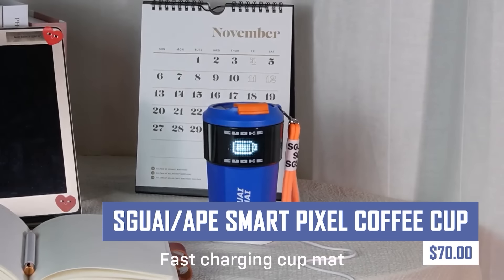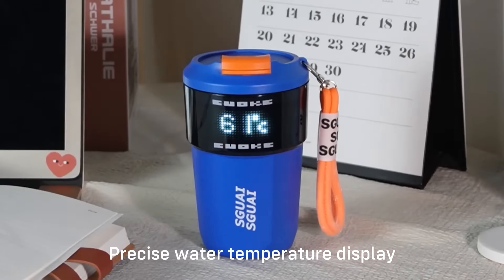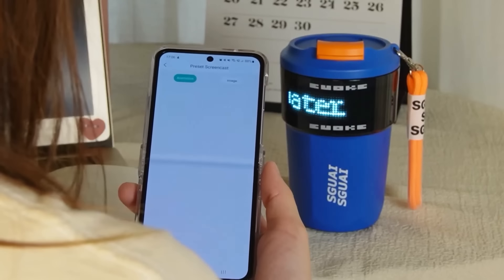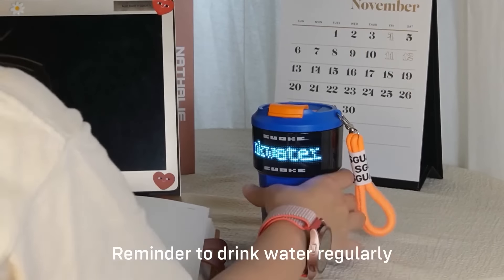Elevate your coffee experience with the SKU-I-Ape SmartPixel Coffee Cup. This unique cup features a built-in LED display that can show temperature, personalized messages, or even animations. It keeps your drink warm while adding a touch of fun and interactivity to your morning routine.